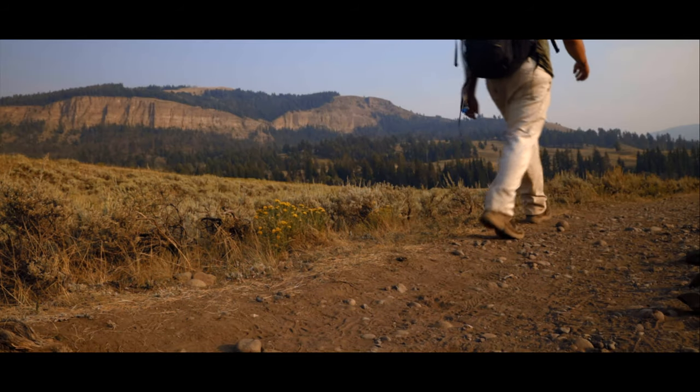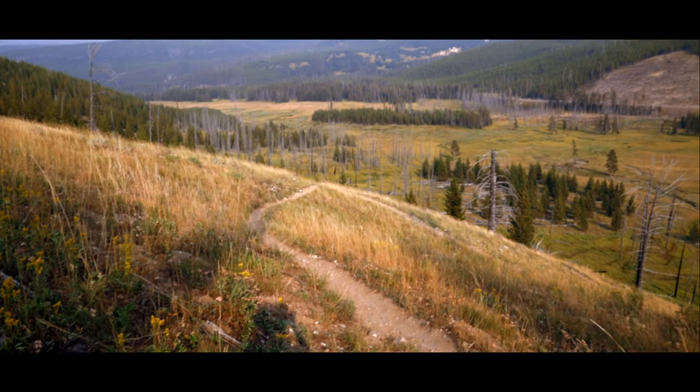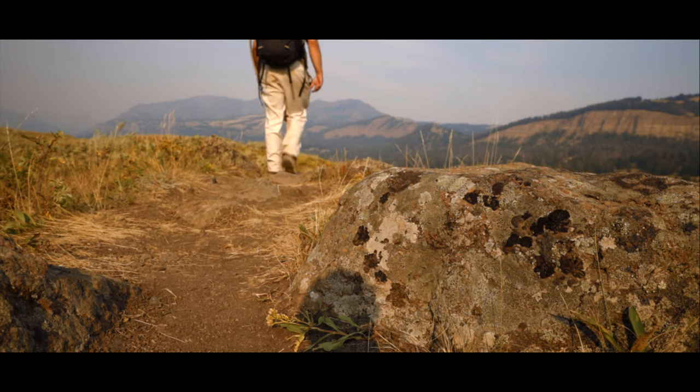In this series, I introduce you to some of the trails of Yellowstone National Park — how to find them, what to expect, and invite you to wander these trails in wonder with me.